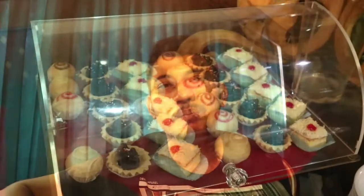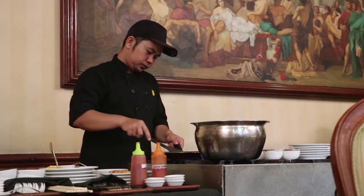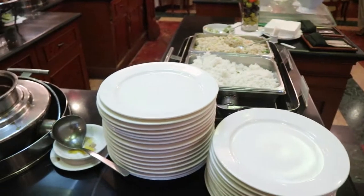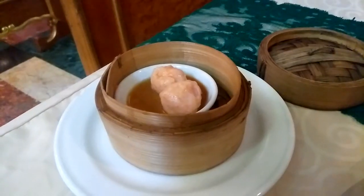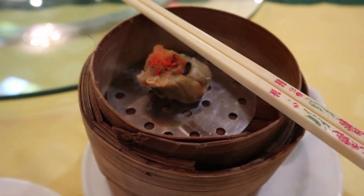Untuk makan, biasanya hotel bintang tiga tuh biasa aja, tapi disini ada yang bervariatif. Yang paling gue suka, disini ada dimsum. Jarang-jarang hotel ada dimsum. Ada kayak somay, sama bakso yang gue suka. Semuanya ada ayam. Yang gue ambil cuma somay dan bakso.